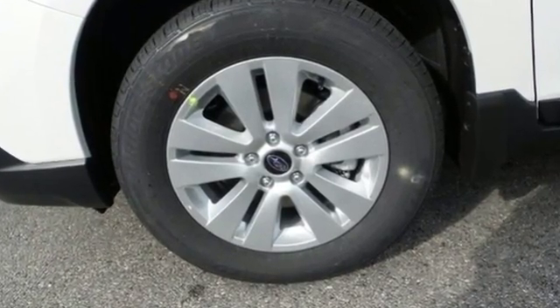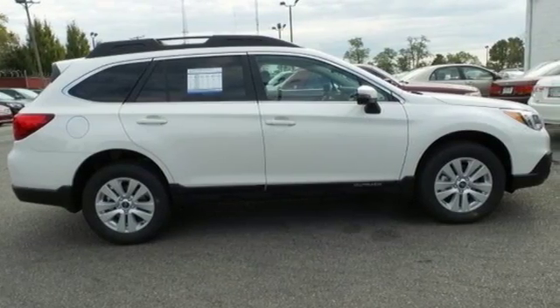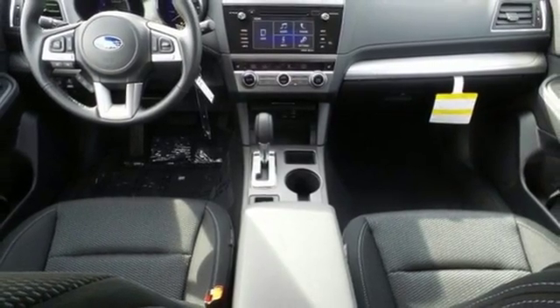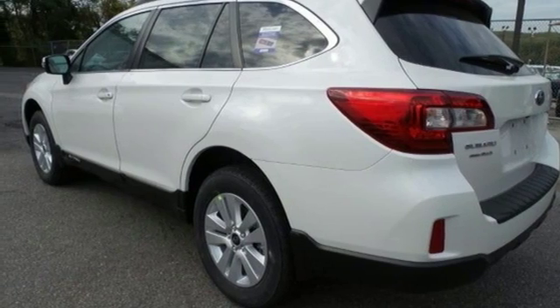Above average ground clearance and symmetrical all-wheel drive in X mode set this crossover apart. Features including Starlink with a touchscreen and Bluetooth help keep you connected. The venturesome shell welcomes you inside with a soft and relaxing cabin space.